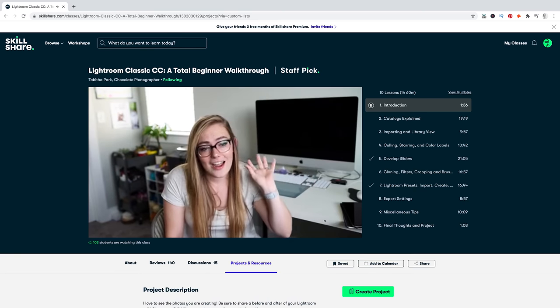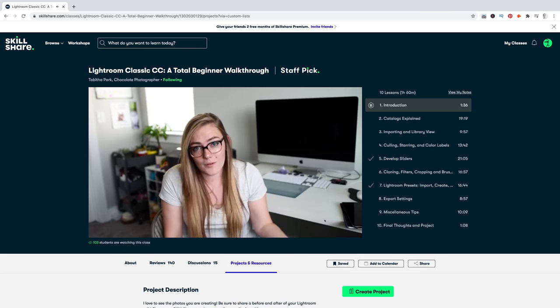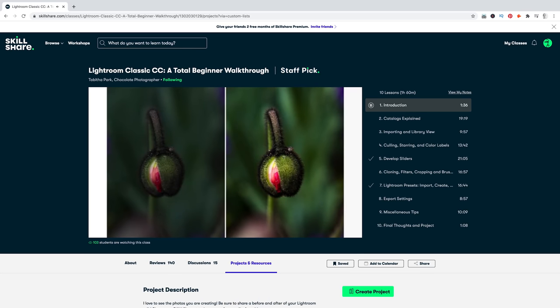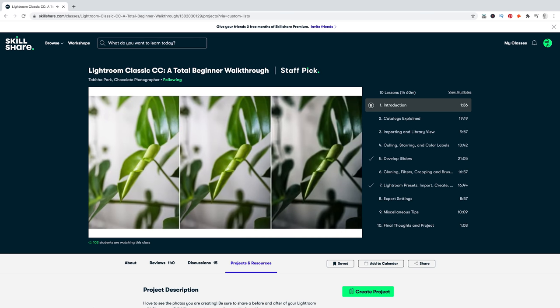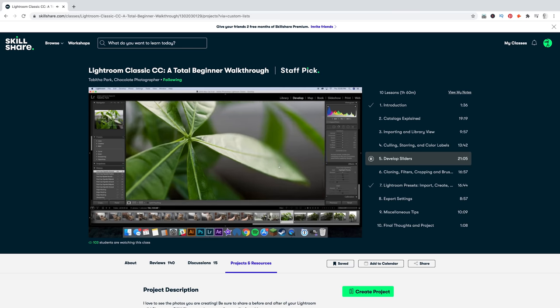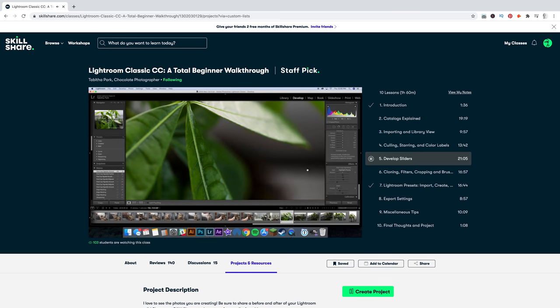I'm currently taking a Lightroom Classic photo editing class with Tabitha Park. I've been dabbling in Photoshop but have been curious about Lightroom for years and I'm excited to finally learn from scratch. For a limited time, use the link in my description to get a free trial of Skillshare Premium Membership. After that it's less than $10 a month. Thank you, Skillshare!